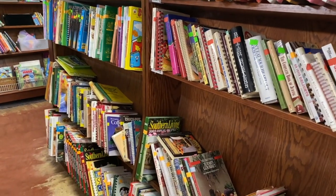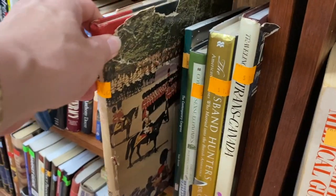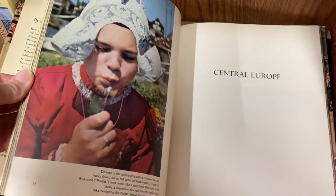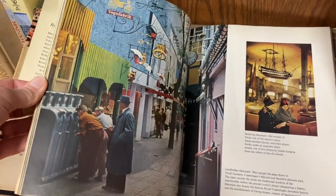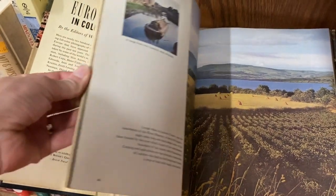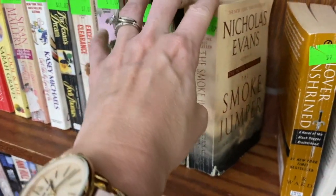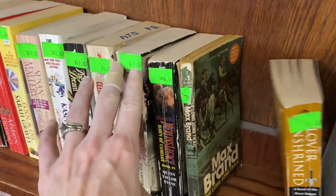Another thing I always do at the thrift store is look at their used book selection. I think old books are great for decoration and sometimes you can find really cool ones. I was excited about this one — it's pretty old and has some really neat photography in it. I also decided to stock up on some really cheap vintage paperbacks; I have another plan for those but I'll tell you about that in another video. It was kind of a slow day — found a couple books, some for my kids, some I think I can resell. Had I been in the market for furniture there were some cool pieces, but we're gonna keep looking.